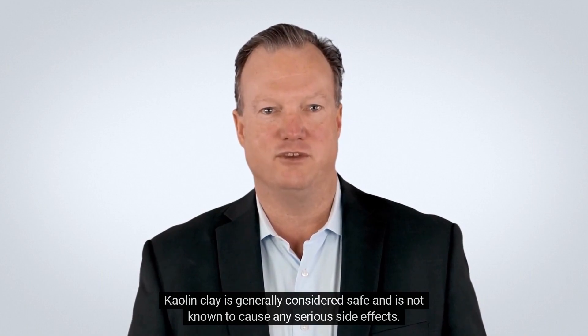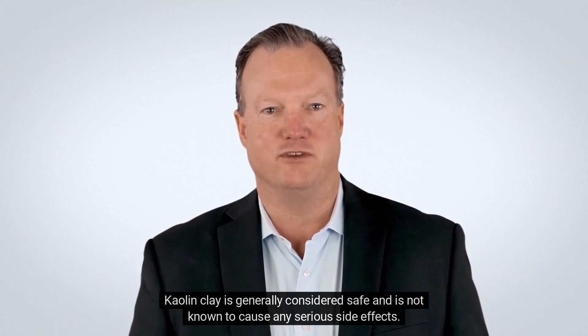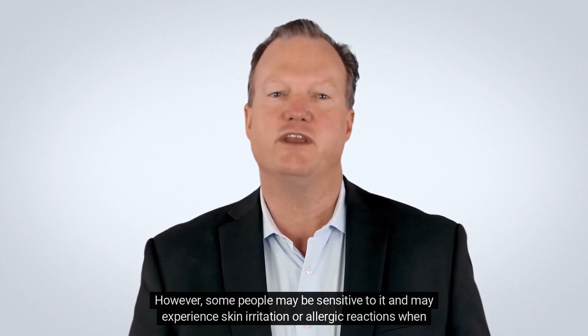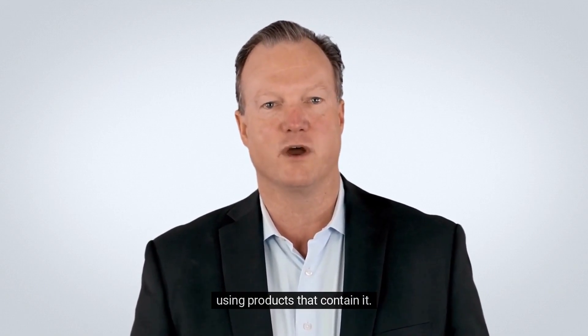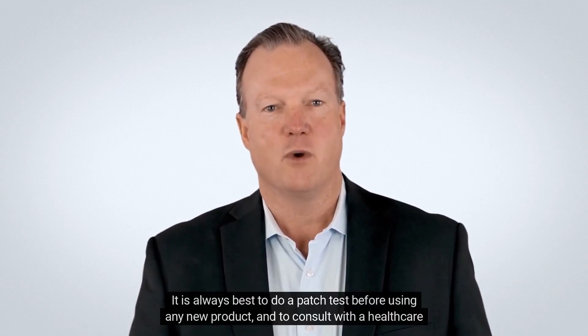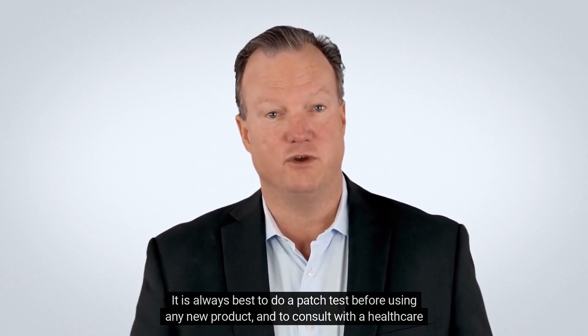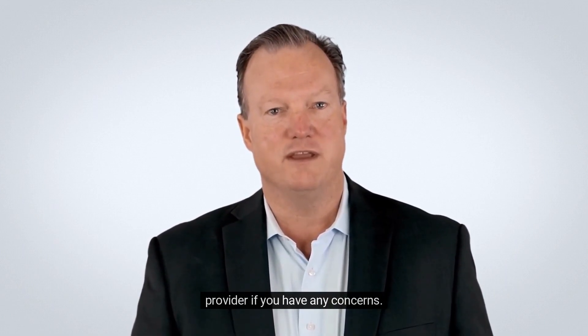and other digestive issues. Kaolin clay is generally considered safe and is not known to cause any serious side effects. However, some people may be sensitive to it and may experience skin irritation or allergic reactions when using products that contain it. It is always best to do a patch test before using any new product and to consult with a healthcare provider if you have any concerns.